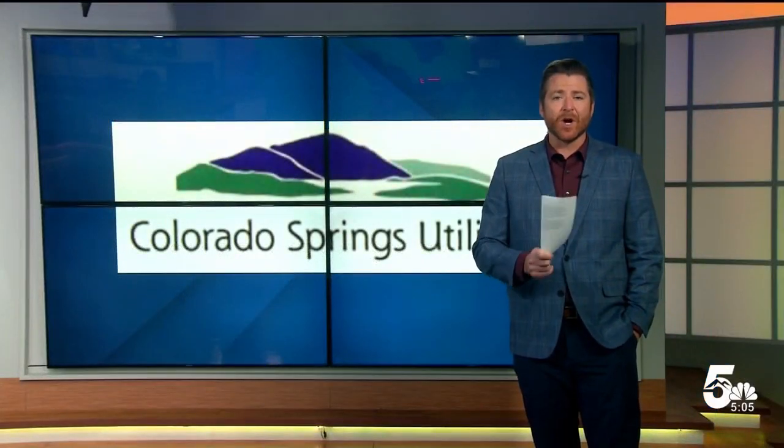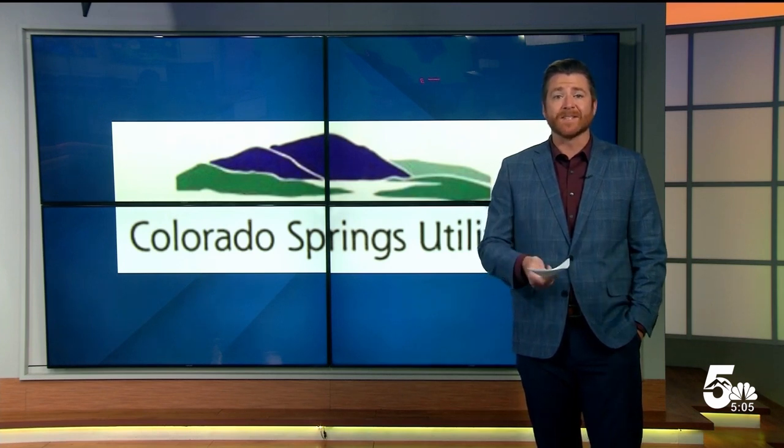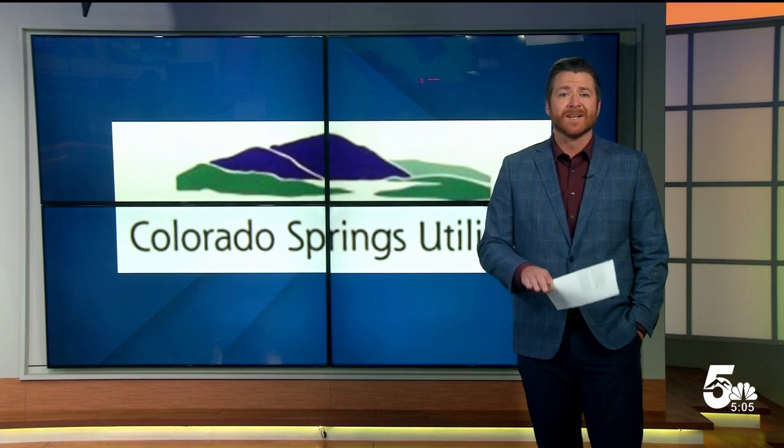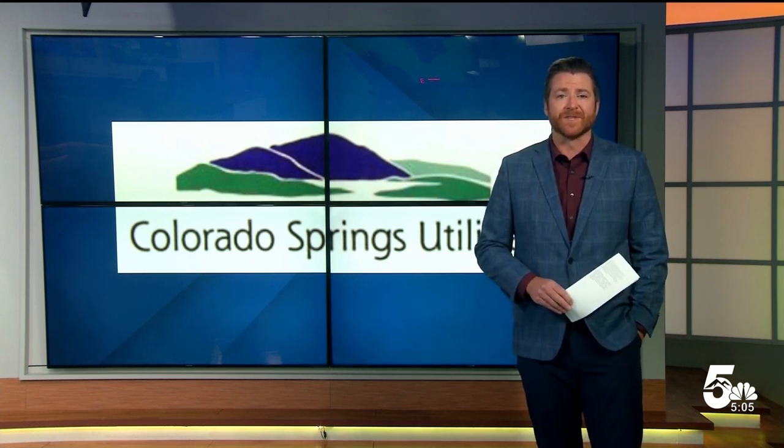Remember, Springs Utilities is community-owned, meaning they do not make a profit on these rates. According to them, Springs Utilities' total bill is about 10% lower on average compared to other Front Range utility providers.